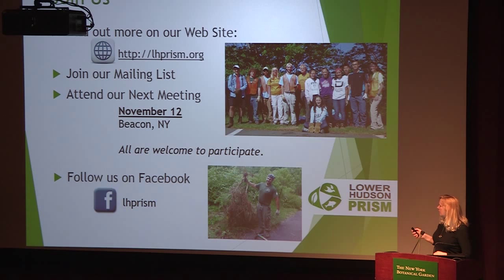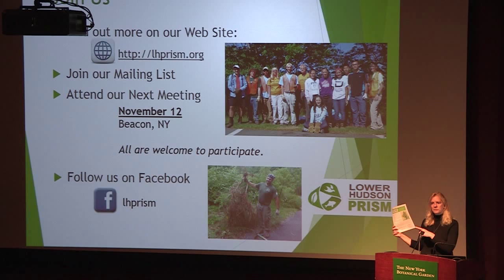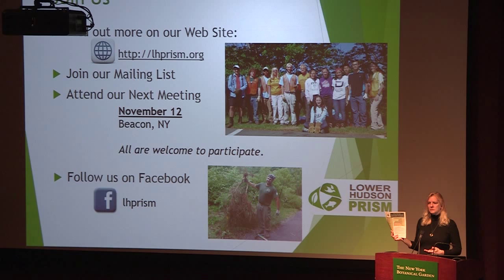These are some of our volunteer removal crew, and this is a New York State Parks crew that works with us on removals. If you don't have a chance to write this down, we have flyers in the lobby with my contact information and our website. If you're not in the Lower Hudson PRISM but are elsewhere in New York, there's information on the back of the flyer for the other PRISMs and how to contact them.